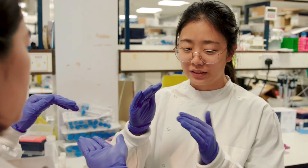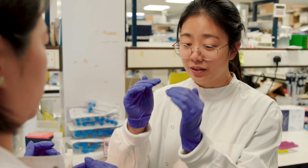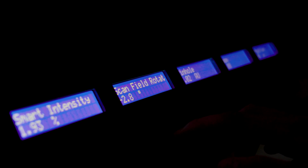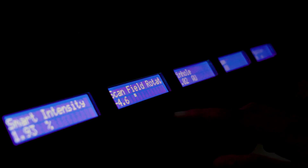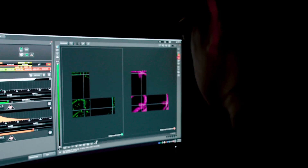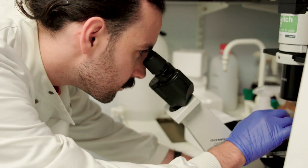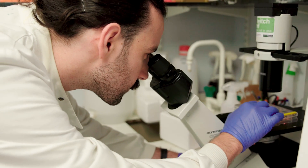Most importantly, we want students that have a curious mind and want to learn new skills. You may be from a physical sciences background but want to learn more biological concepts, or you have a life sciences background but want to learn new quantitative skills and how to apply physical principles to biology. We will teach you what you don't know — the most important thing is that you want to come to learn and to engage with people from different backgrounds.